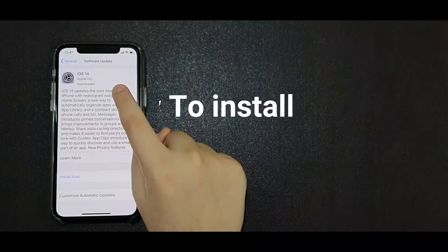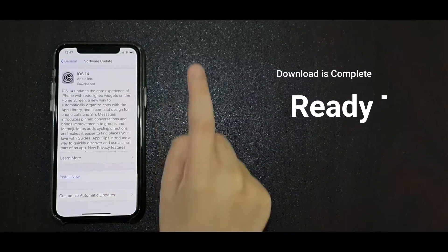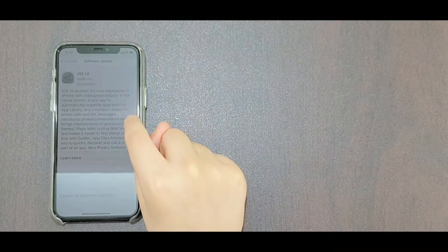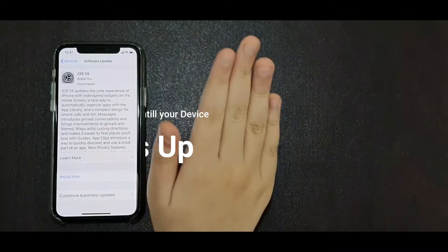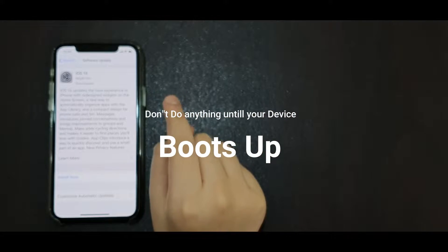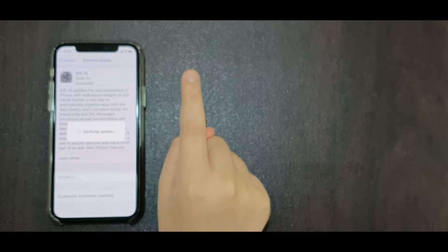The download is complete — ready to install. But before you press Install, you should know that your device will restart several times. Don't do anything until your device boots up. Okay guys, I will be back when mine is done.